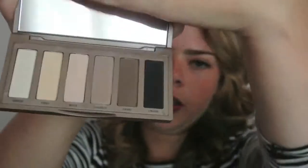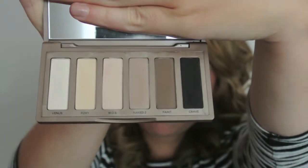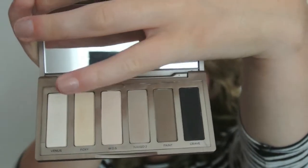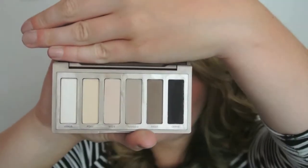It looks like this — this has six colours in it and a massive mirror as well. They are six colours from shimmery shades, matte shades and dark shades, all going from white to black. The shades are Venus, Foxy, Walk of Shame, Naked 2, Fate and Crave. And I really like this palette — it's perfect for my makeup bag.